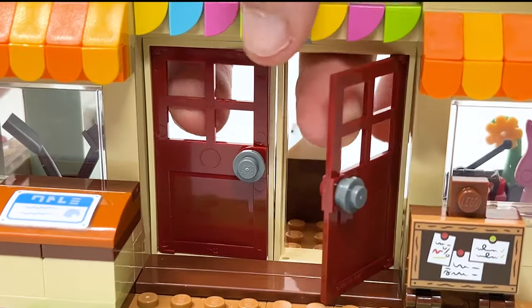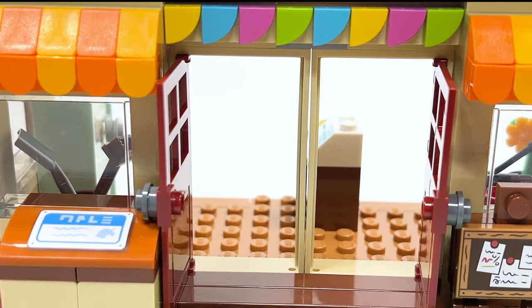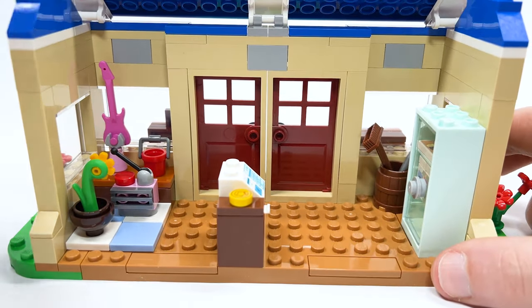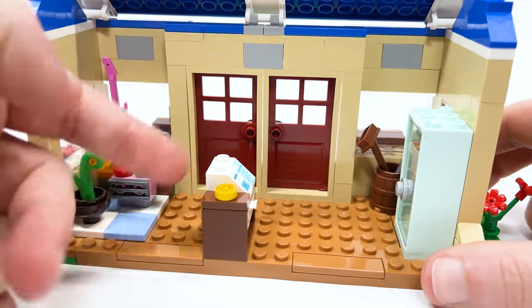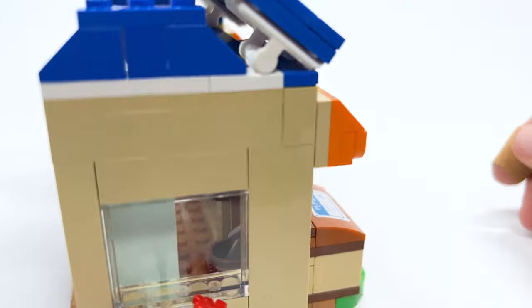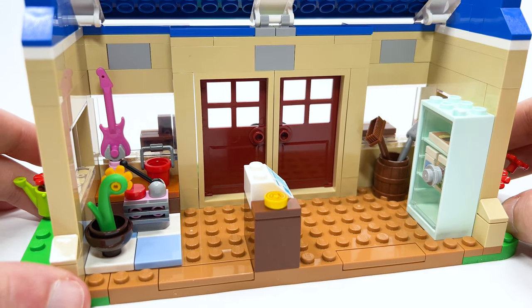The doors are actually able to be opened up — you just push them out or grab the door handles and step inside. This is what the interior looks like. Again, just tiny little details. Like if this had been tan, that would look nicer. You can't see the color from this side, so I think that would have helped look better for the inside.